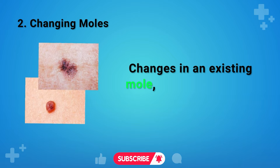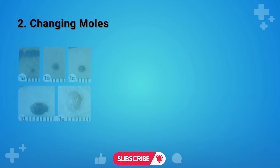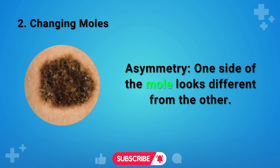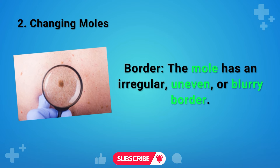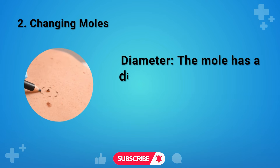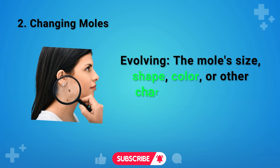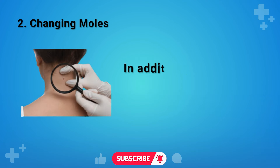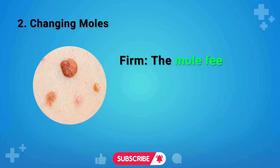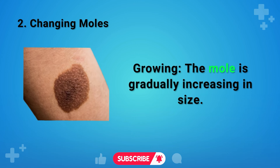Sign 2: Changing Moles. Changes in an existing mole, even one present for years, can signal early stages of skin cancer. The ABCDE guidelines are a useful tool: Asymmetry — one side looks different from the other; Border — irregular, uneven, or blurry; Color — unusual or multiple colors; Diameter — 6 millimeters or more, roughly the size of a pencil eraser; Evolving — changes in size, shape, or color. Additional features include: Elevated — raised above the skin; Firm — solid to the touch, doesn't flatten when pressed; and Growing — gradually increasing in size.